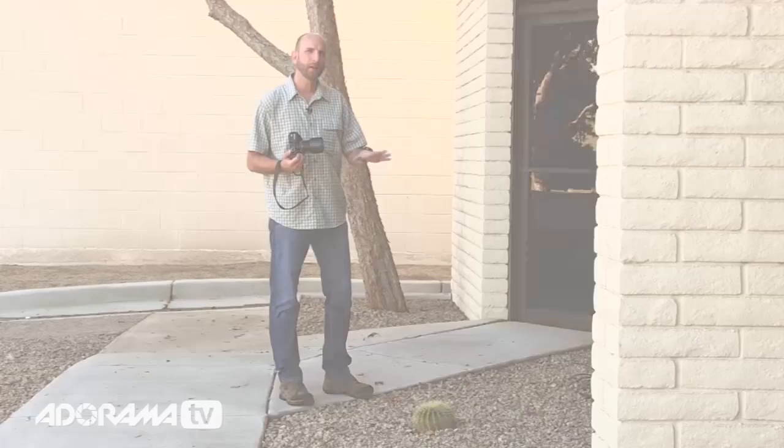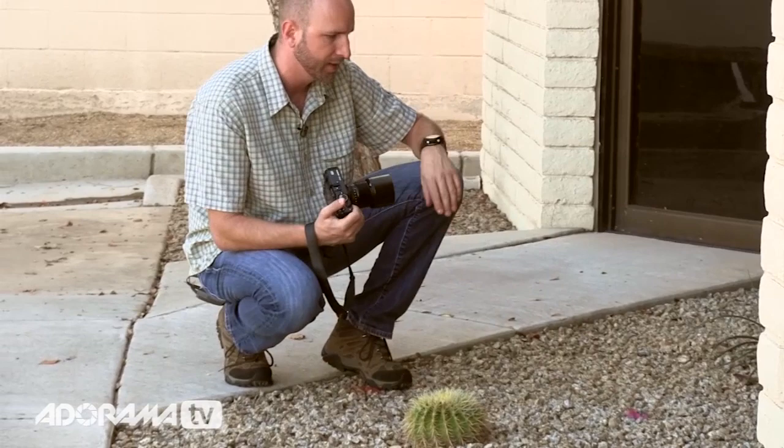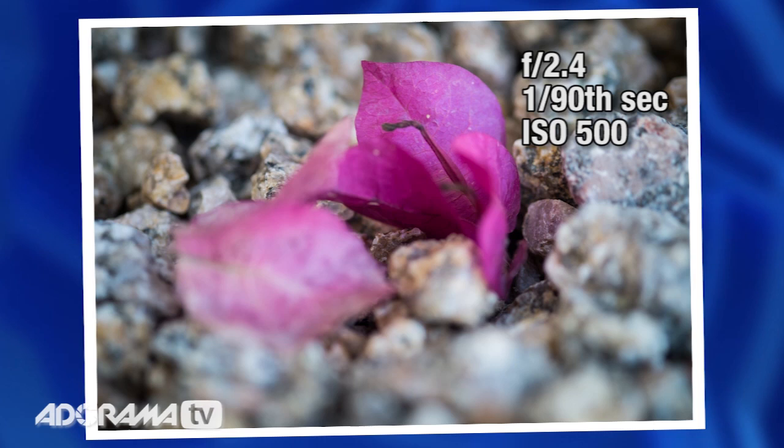These rocks here are very monochromatic — just sort of gray. But a couple of flower petals have fallen into the rocks, which will give us a splash of color. Let me take a shot of these as close as I can possibly get. I love it. I'm using a really shallow depth of field to get something that's going to look the best possible.